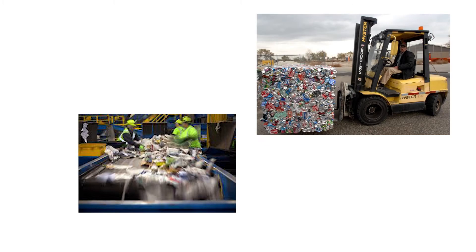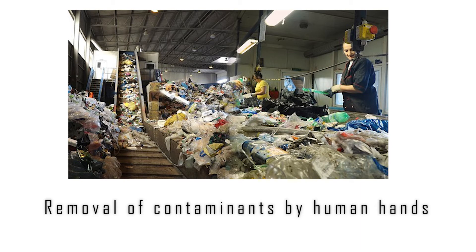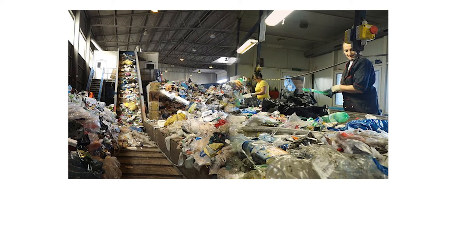At the Material Recovery Facility, which can be as big as a couple of football fields combined, the truck will dump the materials onto a conveyor belt, or a forklift will push them onto it. The first step is to remove any contaminants by human hands — basically pickers on each side of the line removing obvious contaminants such as bags or general waste.